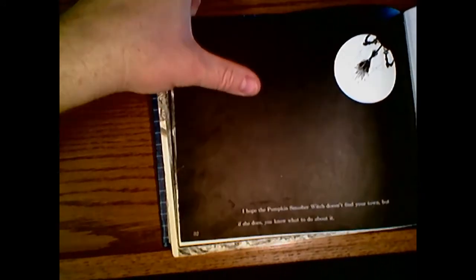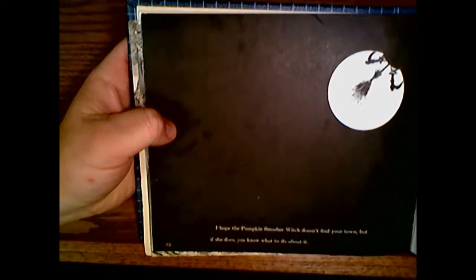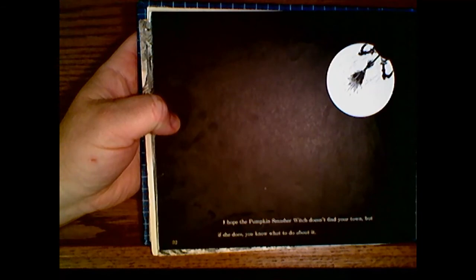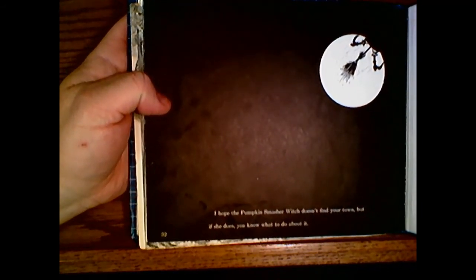All right, boys and girls, I know that's a silly story. There's no such thing as a Pumpkin Smasher Witch, is there? But could there be people like maybe older brothers and sisters, middle school kids, high school kids — maybe they might go out and think it would be fun to smash some of those jack-o'-lanterns sitting outside? Well, if they come to your house, now you know what to do. Imagine what would happen if they tried to smash a rock pumpkin.